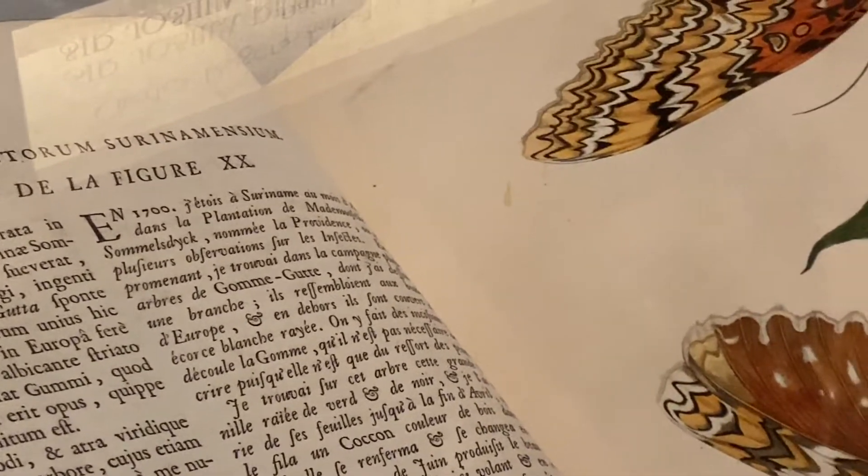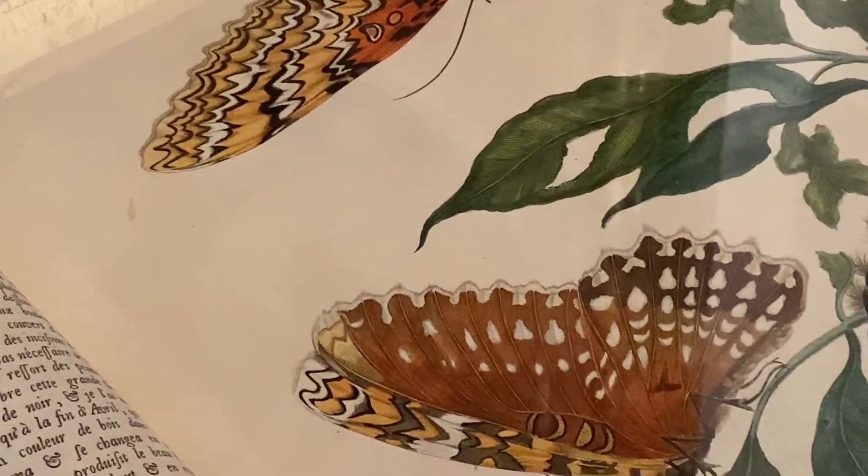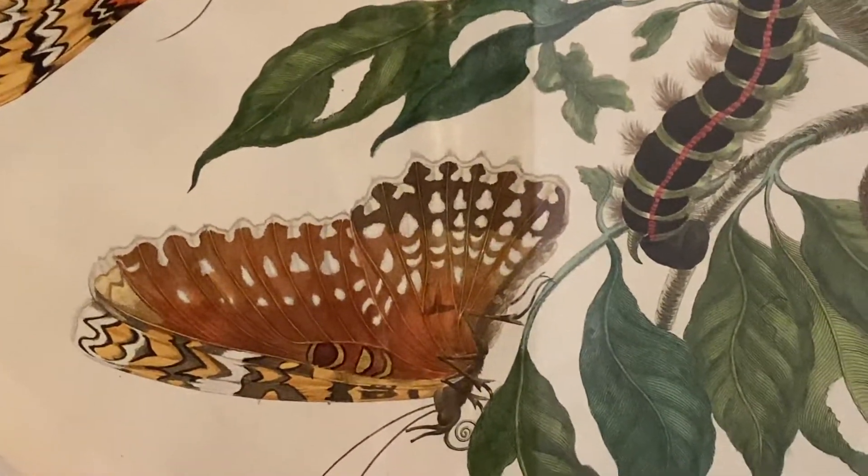The book documents the entire life cycle of the insect in question, and also the plants on which they lived and on which they fed.